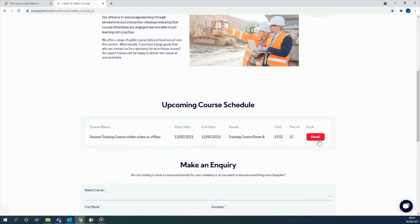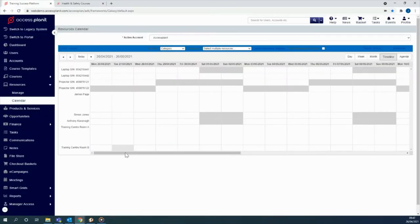And while we wait for the bookings to come rolling in, we can assign resources to our session, including trainers, venues and equipment.